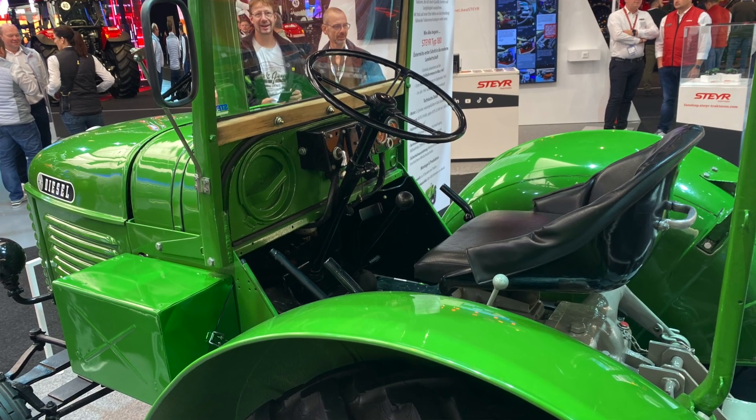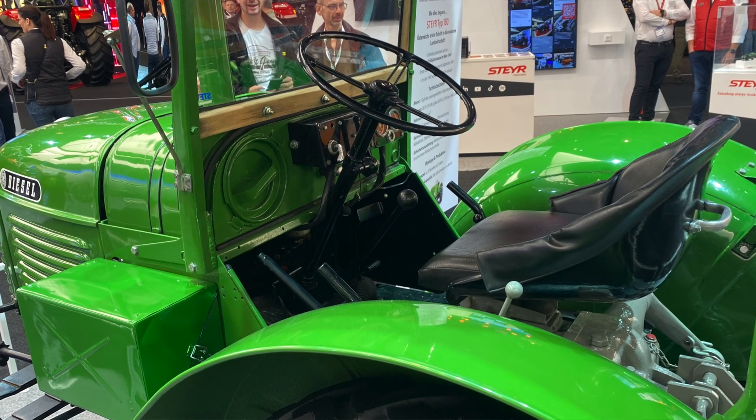Hello, I'm here with Patrick on the Steyr stand and he's got a very interesting vintage machine behind us here. You're going to tell us a bit about it. Here we have the first Steyr tractor which was built in 1947. It's a two-cylinder version with first 26 and later 30 horsepower.